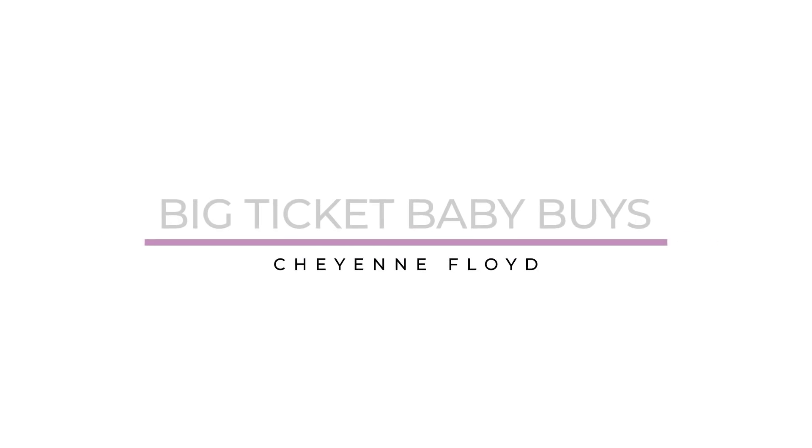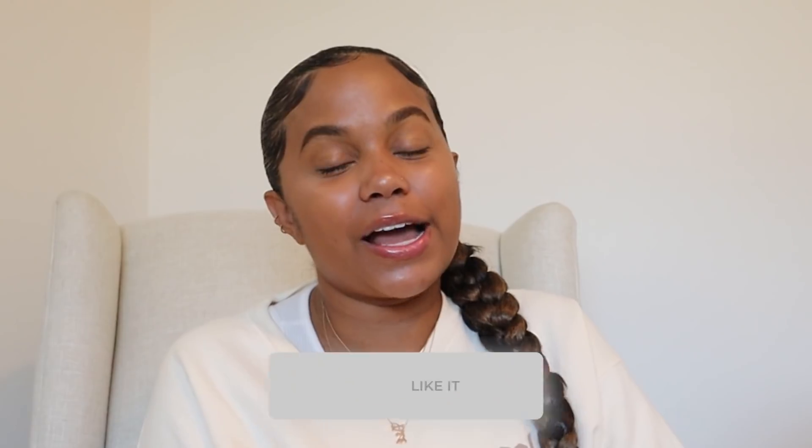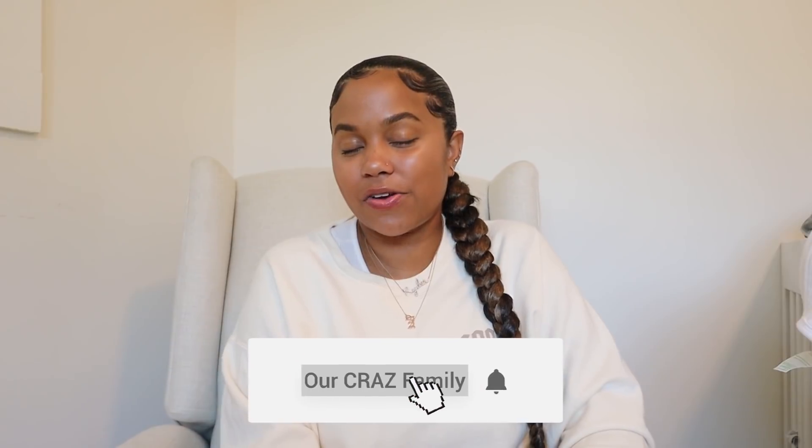We slept with the air on last night so my allergies are all over the place, so please excuse the fact that I sound stuffy. Also I'm missing a nail — I feel like I have to give all these disclaimers because I'm just kind of out of it. Zach's like, 'How are you gonna make a video about all these expensive things and you're missing a nail?'